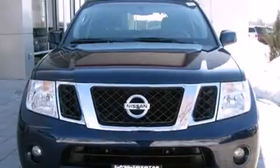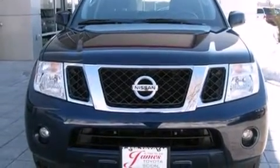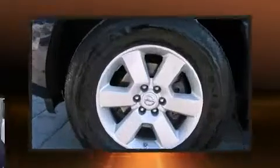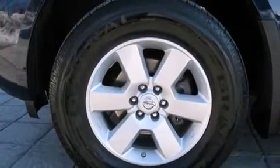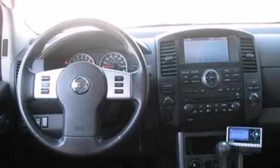Third row seats provide an even greater maximum passenger capacity. You and your passengers will enjoy the stereo system, which includes a CD player with AM/FM radio and six speakers, enhancing the audio experience throughout the interior.